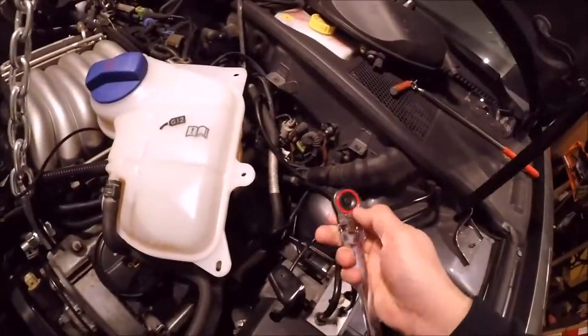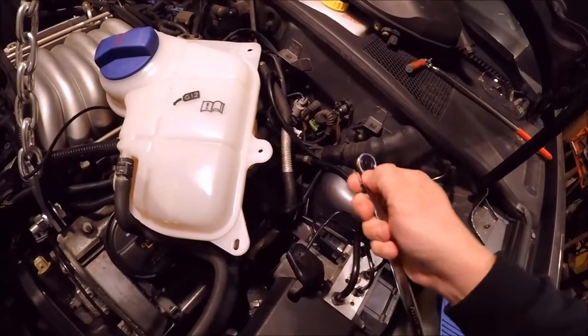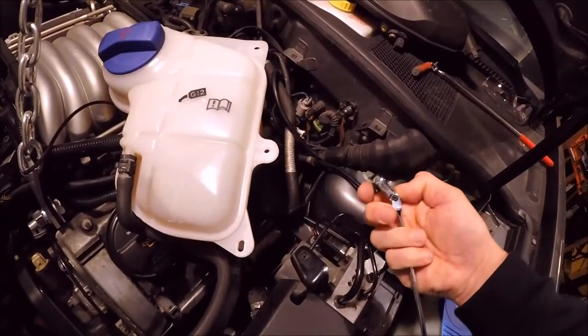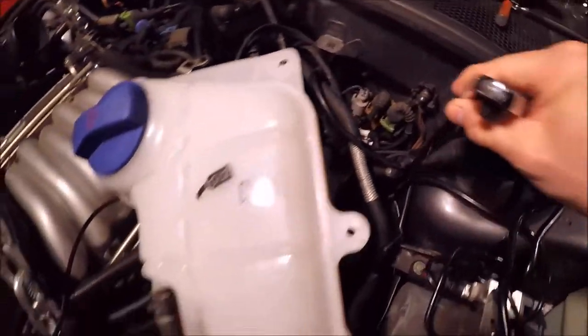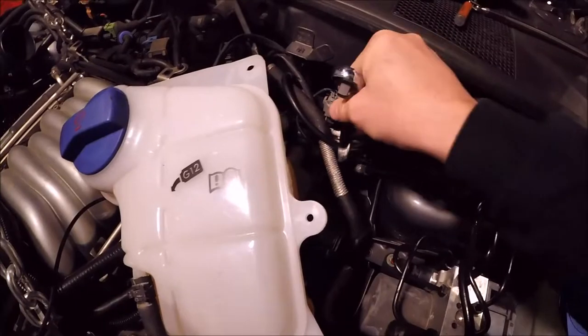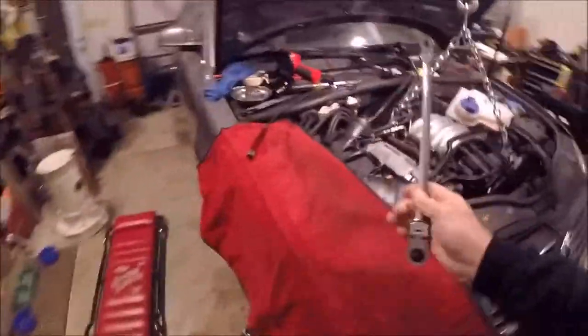I bought one of these double swivel ratchets - you've got your forward and reverse - and I used the quarter-inch side. This was a Harbor Freight piece for about 25 bucks, a pretty nice part. I sneaked this in here and with very little swing I could break that one loose. That worked on that side, but this tool did not work on the other side - I could not get it on there.